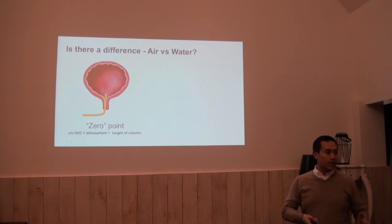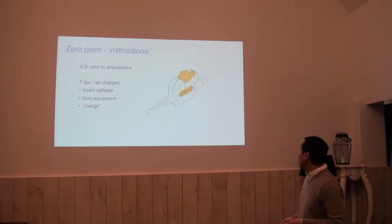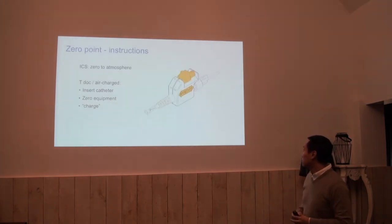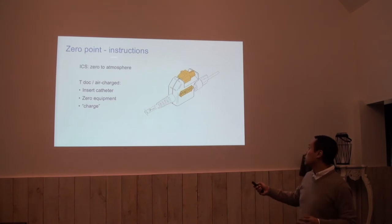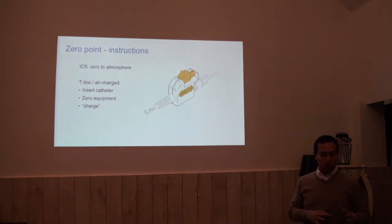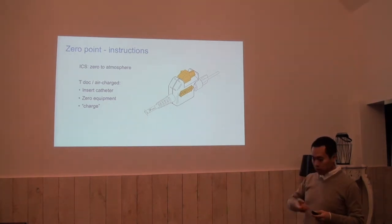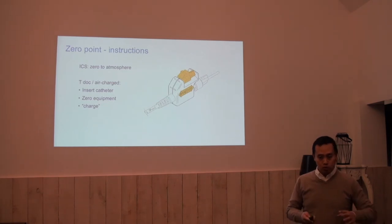The zero point will always have some variation and it is easier to adjust in water catheters. For the air charge catheters, this is the principle we know from ICS: zero atmosphere. The instructions say insert the catheter, zero the equipment, and then close the system to prevent the compressibility of air.